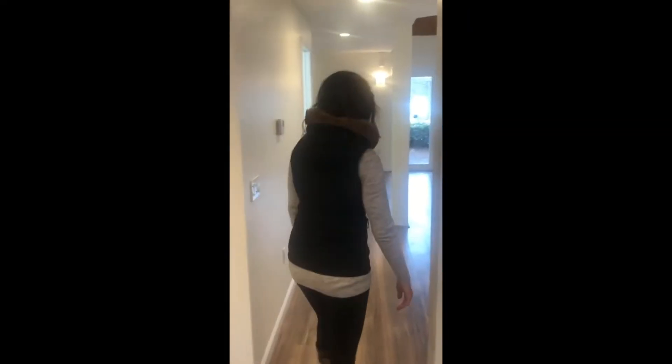The flooring in here has been completely redone as well. I'm going to take you through and just show you the living room here.